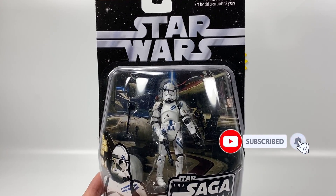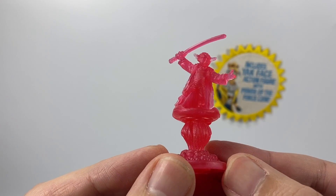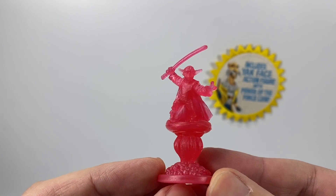It's back, it's Clone Trooper Tuesday. Hi there Star Wars Collectors, welcome to another Boss X Bounty video and welcome to Clone Trooper Tuesday. I do have a few more clones to get through so I thought I'd bring this series back. We do have today the Clone Trooper 5th Fleet Security from the Saga Collection.